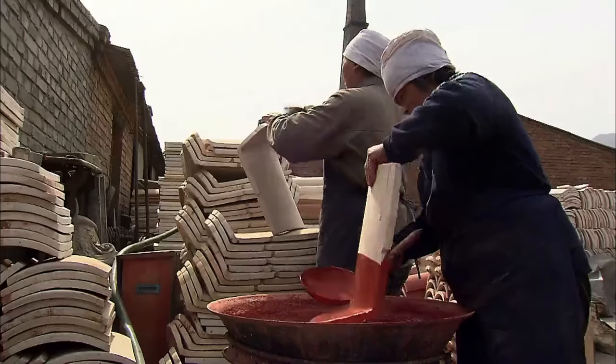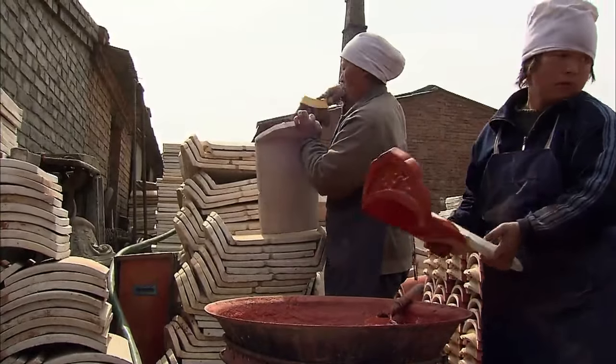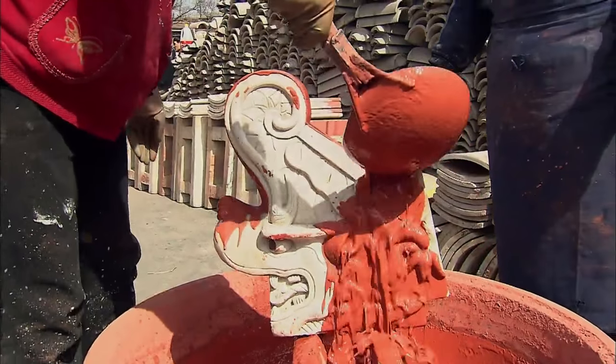The semi-finished tiles are coated with glaze and returned to the kiln for baking. Different metal oxides in the glaze produce different colors.